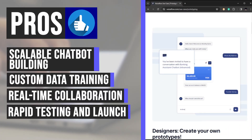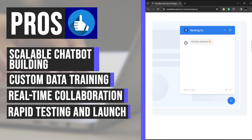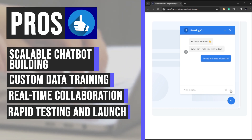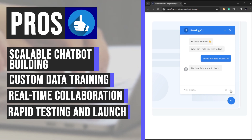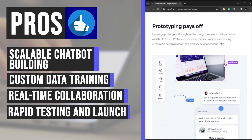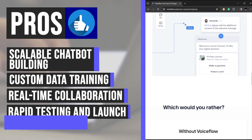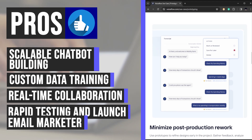Another significant benefit of VoiceFlow is its ability to expedite the testing and launch process. Users can swiftly create high-fidelity prototypes that accurately represent the final product. These prototypes can be easily shared with stakeholders for moderated or unmoderated user testing through a simple URL sharing feature, ensuring chatbots are thoroughly evaluated before deployment.